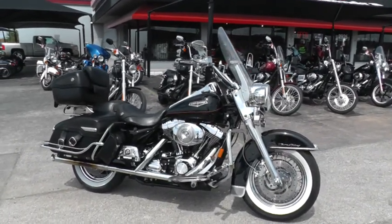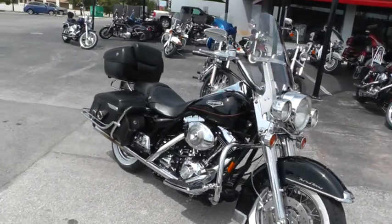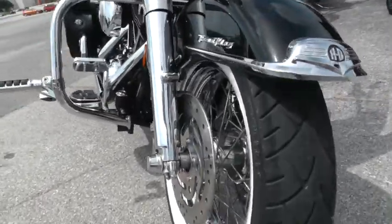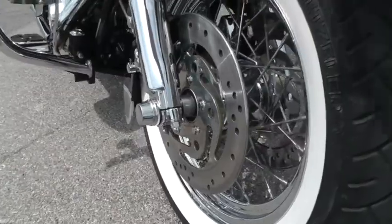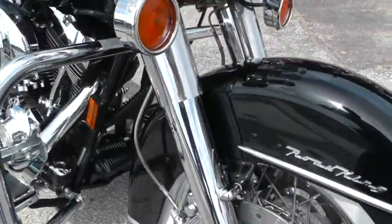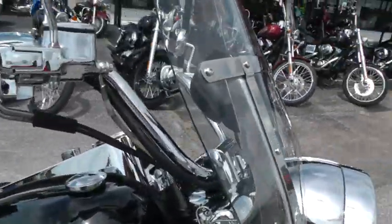Got the wire spoke rims, white sidewall tires. This one's got a lot of really nice upgrades on it too. Starting up here at the front, the tire still has lots of miles left on it, dual front disc brakes, chrome lower fork legs — the whole front end is chrome — detachable windshield, and a windshield bag added to it.